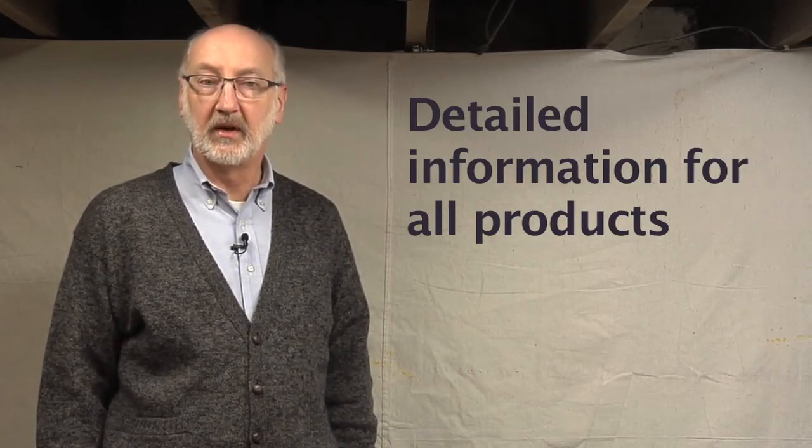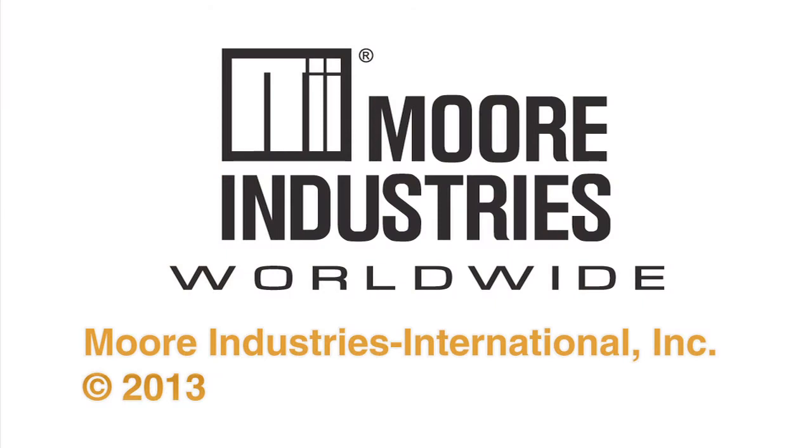Take a look at the WNM Wireless Network Module as you evaluate your remote I/O needs. Detailed information is available for the WNM and all of Moore Industries' products for temperature measurement, signal interfacing, conditioning, networking, field device transmitters, and fieldbus networks. See them all at the Moore Industries website: www.miinet.com. This is Peter Wielander. Thanks for watching. Copyright 2013, Moore Industries International, Inc.